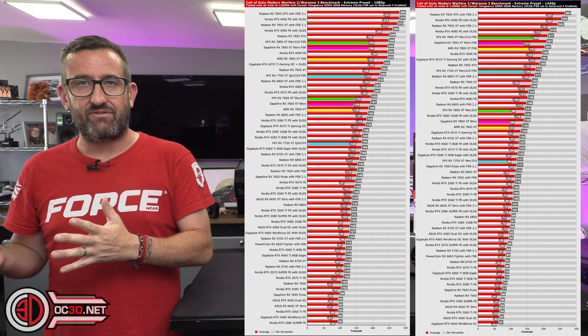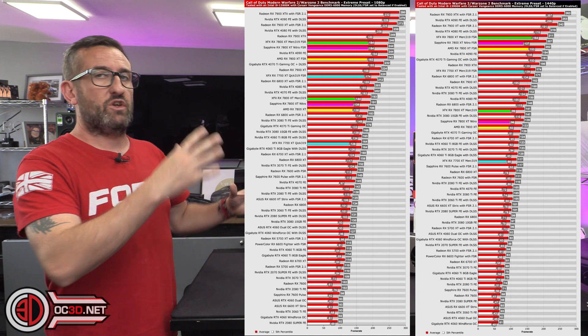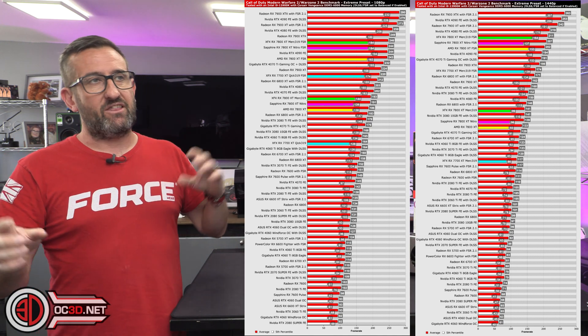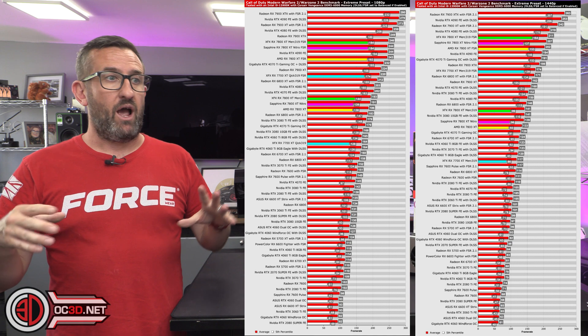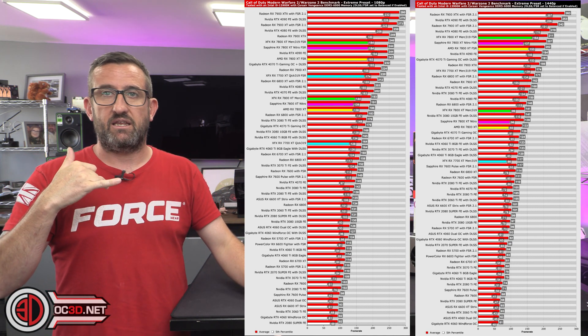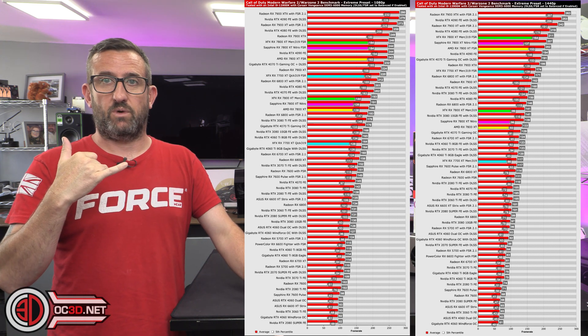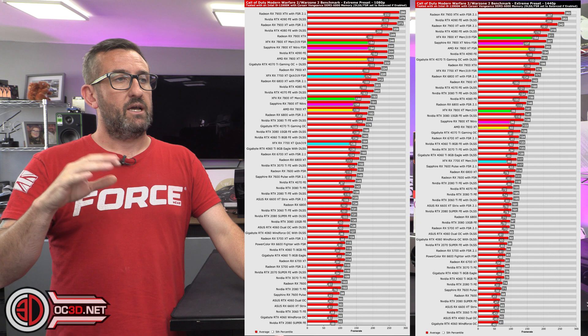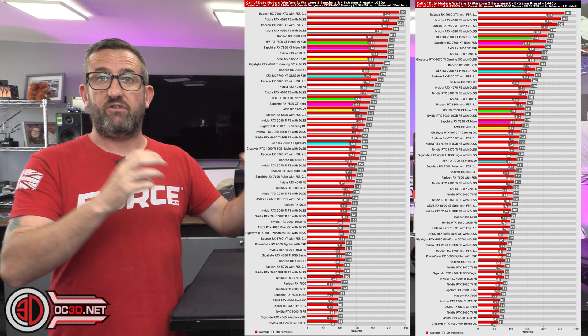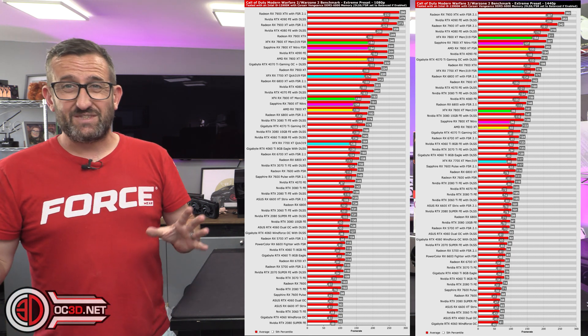Yes, the 3080 is last gen, but this gen these cards can beat the RTX 4070. There was a lot of chatter about them competing with the 4060 and 4060 Ti. Nvidia might want to bring up the 4060 16GB model, but I haven't tested one, so I'm keeping it to the results I have.